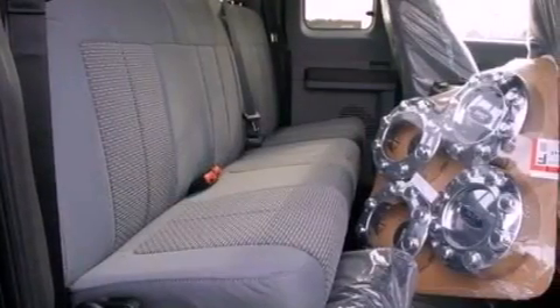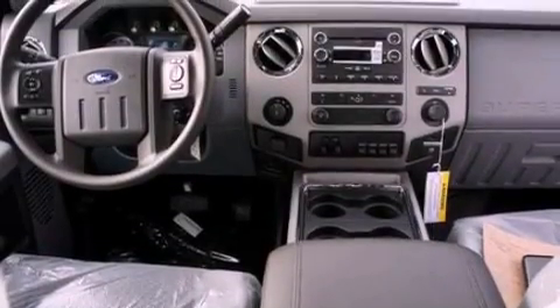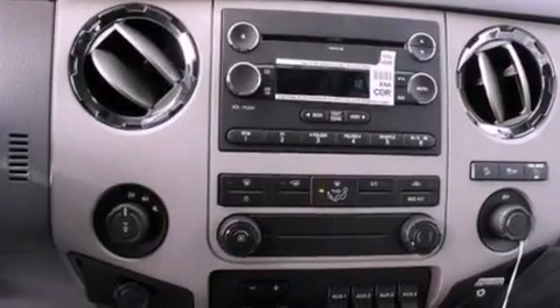Also included are front and rear floor mats, an anti-lock braking system, a multi-function display, and power adjustable gas and brake pedals that enable you to change their height and distance to fit your body rather than you fit to their positions.